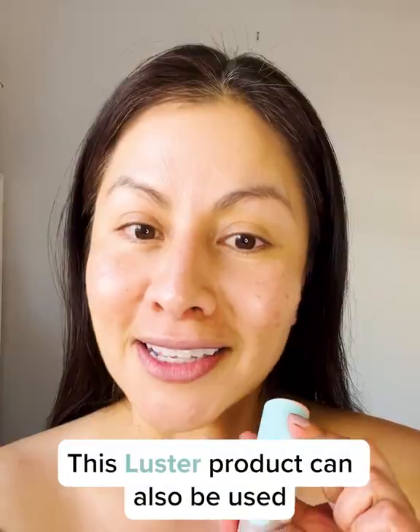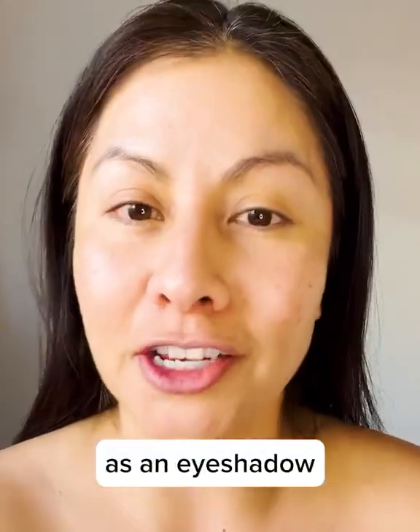What I have here is the Dewy Glow. You can put this anywhere — hands and neck. This Luster product can also be used as an eyeshadow. A very, very slight shimmer.